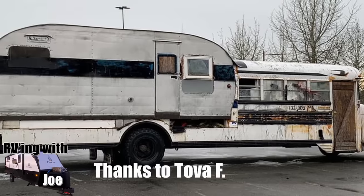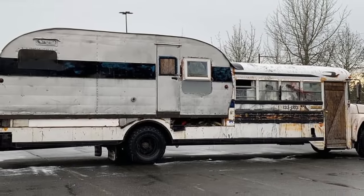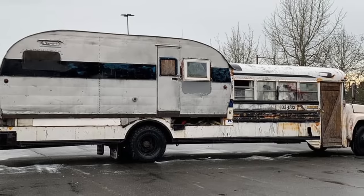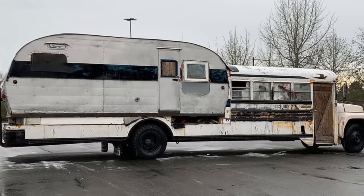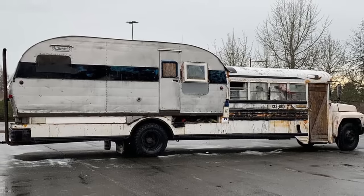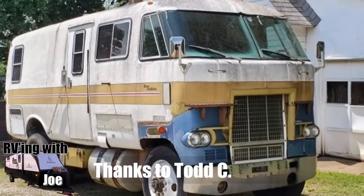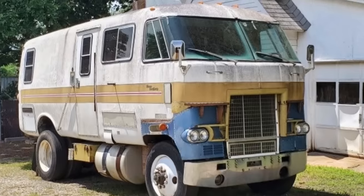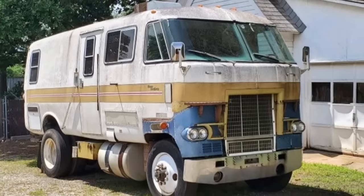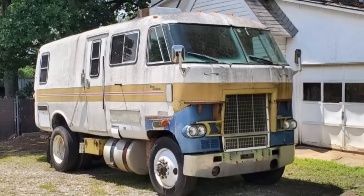Tova F. spotted this in Bellingham, Washington. I've actually shown this on my channel before and people have sent me pictures of it. Now that I know it's in Bellingham — that's not too far from my house. Next time I'm RVing south of the border in Washington State, I'm going to be looking for this, and if I spot it I'm going to ask them to let me take photos of the inside. Thanks, Tova. Todd C. sent this our way — he's not sure what the truck used to be, but he saw this in Cobb County, Georgia, where it's been sitting for years. It looks like a GMZ-style RV chassis on top of a big rig.